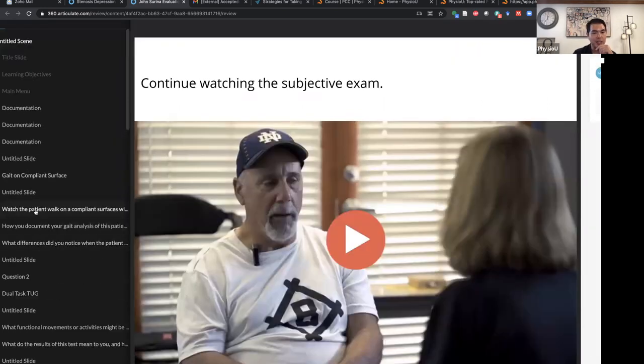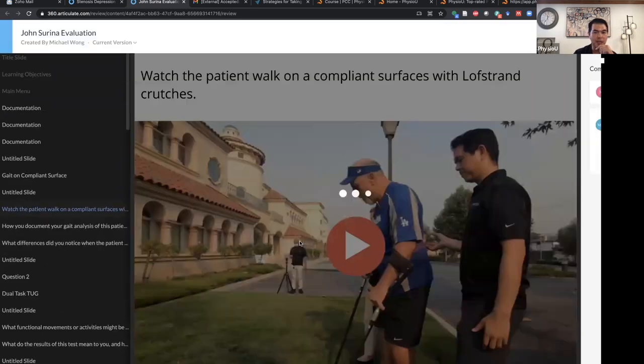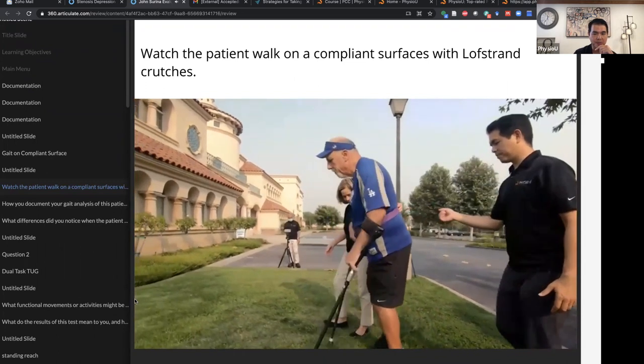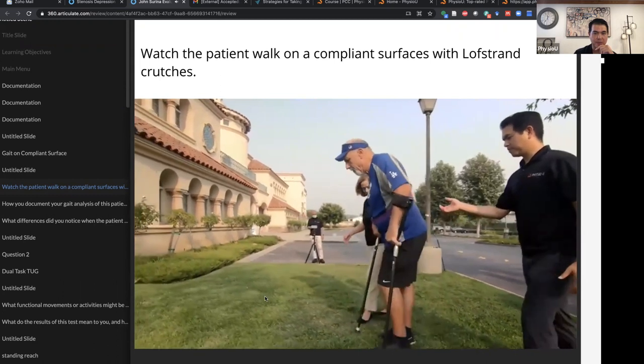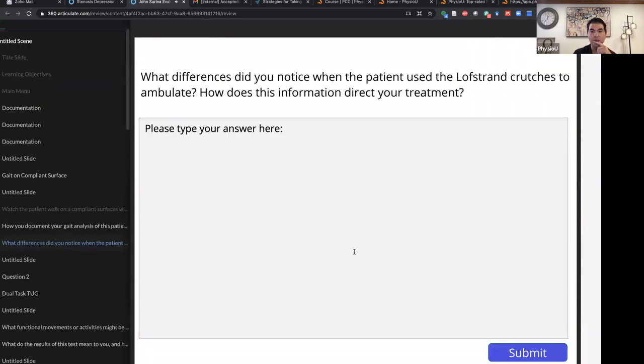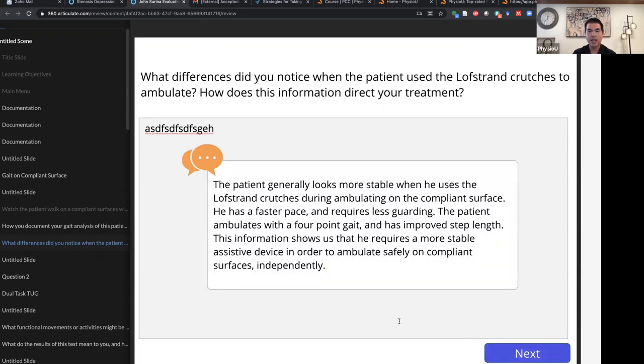Eventually we watch the patient walk on a compliant surface — grass. One of his goals was to watch his kids play soccer and coach the high school football team, but he's having a hard time on soft surfaces. The question asks: what difference did you notice when the patient used the Lofstrand crutches to ambulate, and how does this information direct your treatment? The student types in their thoughts and then Mary shares her clinical reasoning.